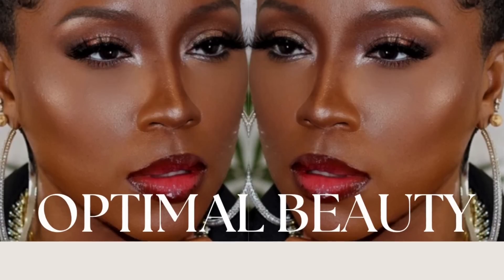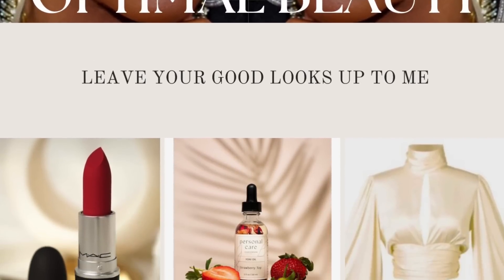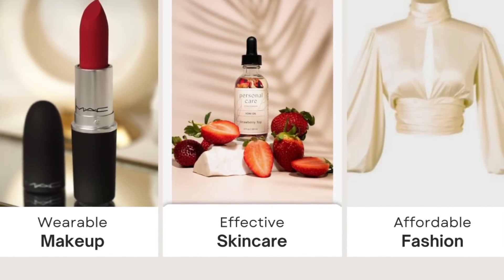If you enjoyed today's video, be sure to join my free VIP beauty community where you will receive content just like this straight to your inbox. It's all about beauty, makeup, skincare, and fashion — and it is free. Like, comment, share, and subscribe and I'll see you on the next one.